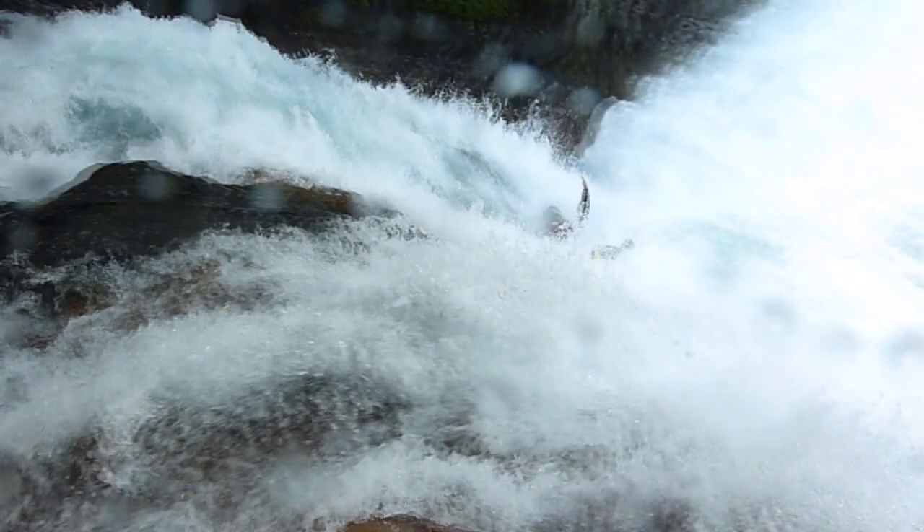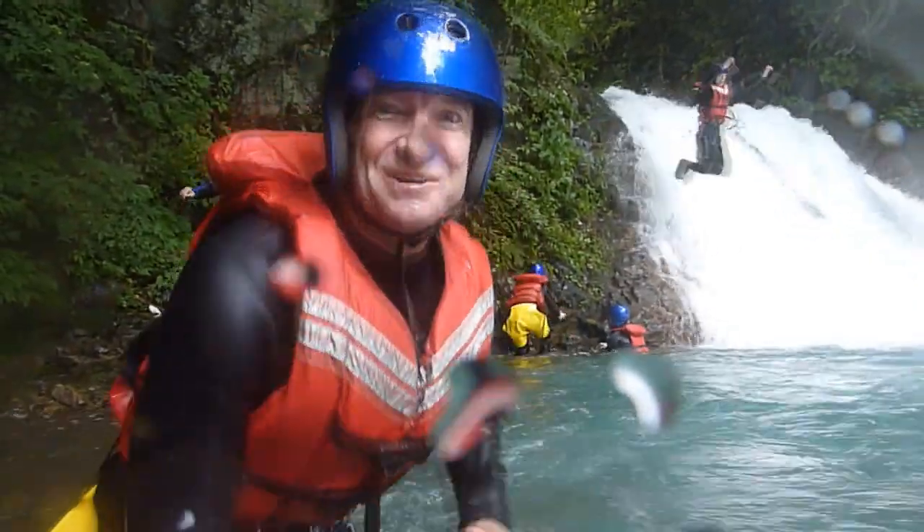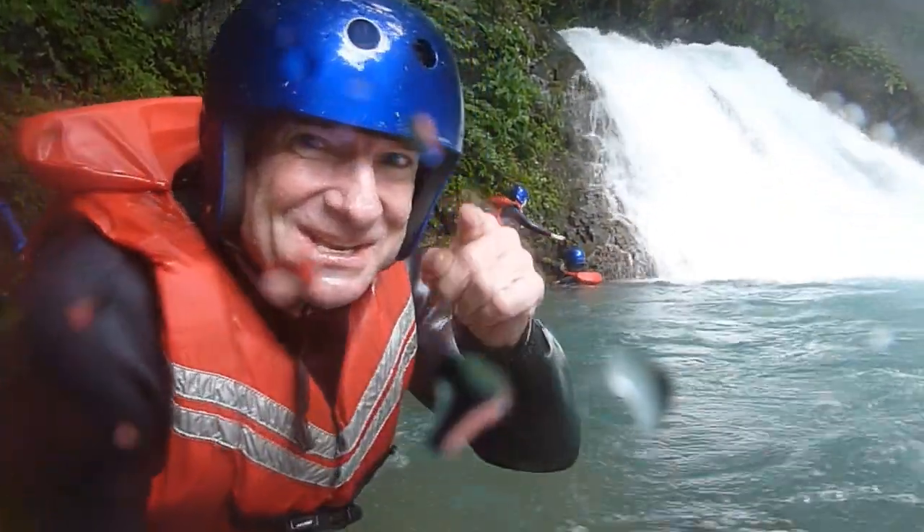Wooo! Now that's a lot of fun. Canyoning — that's what they call it. Give it a try if you get a chance. This is EricSurf6. See you next time.